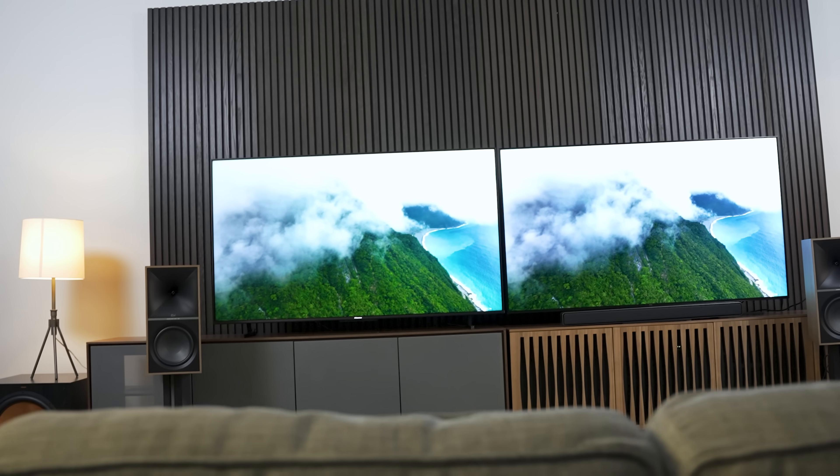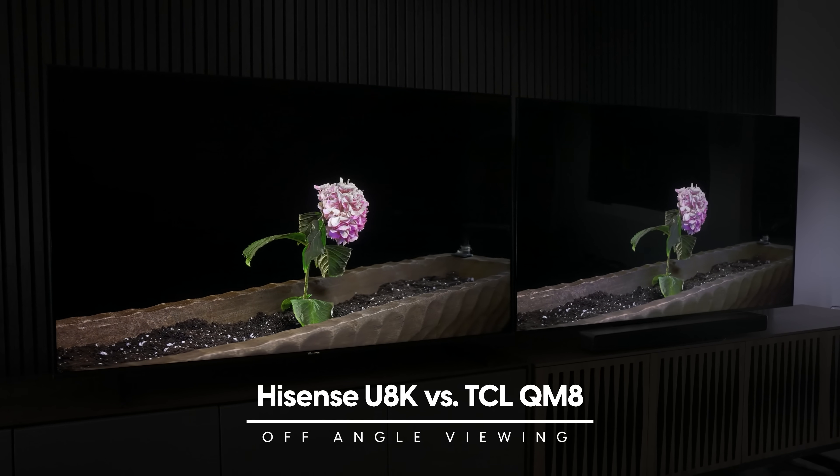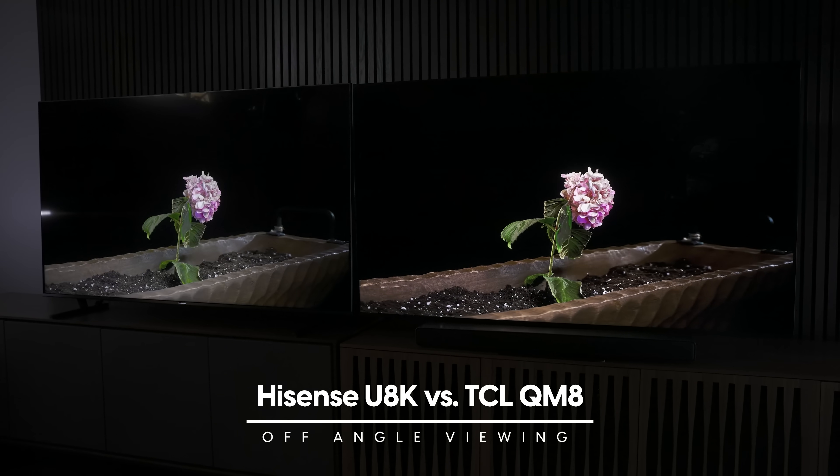Picture quality time. Before I get into it, performing this side-by-side comparison was super fun and revealing. I need to remind everyone that many of the minute differences in picture quality I'll point out could never be registered unless the TVs were side-by-side. If you watched one TV for an hour then switched to the other, you probably wouldn't catch about 80% of what you're about to see. Some of this we'll want to take with a grain of salt, but there are elements that make a meaningful impact on daily TV watching.